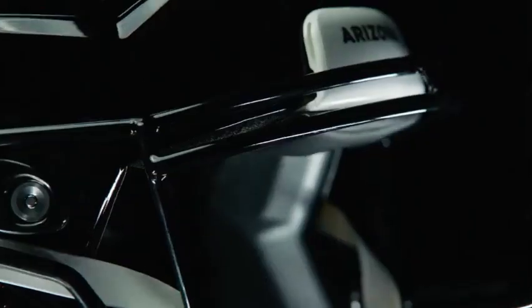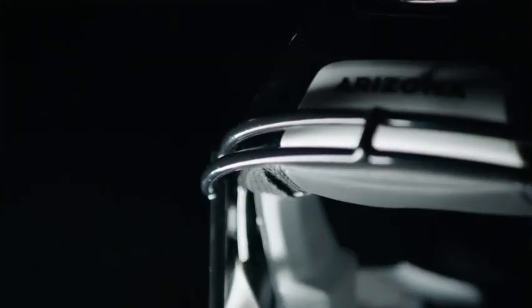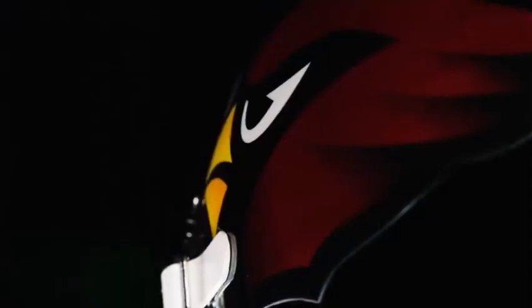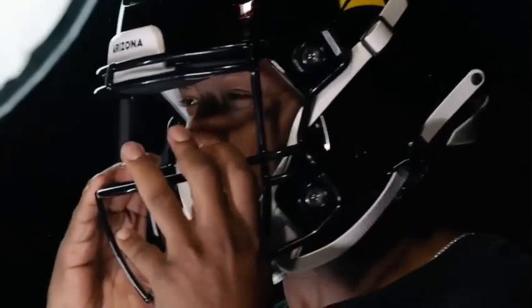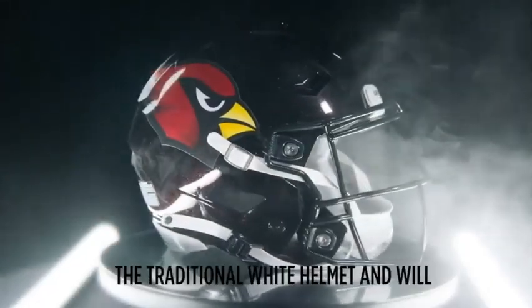This helmet is just so good and it definitely is a huge step in the right direction for Arizona Cardinals uniforms. Let me know down in the comments what you guys think — do you like the new helmet, do you think there should be changes to it? Be sure to hit that like and subscribe button, and with that being said, I'll see y'all in the next one.